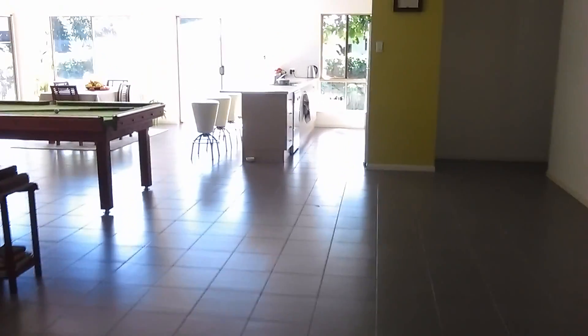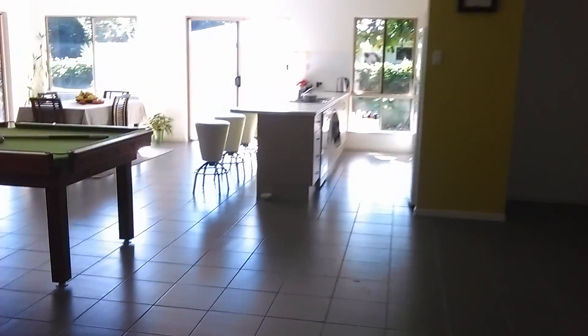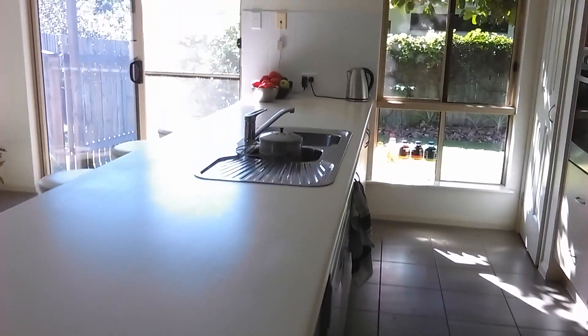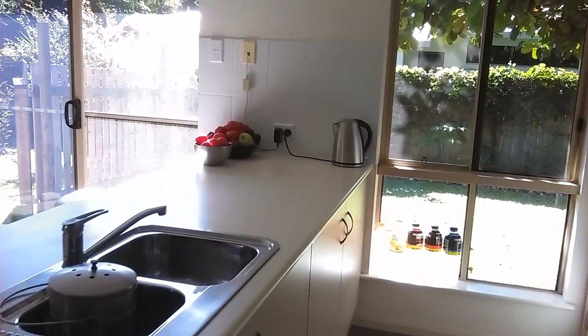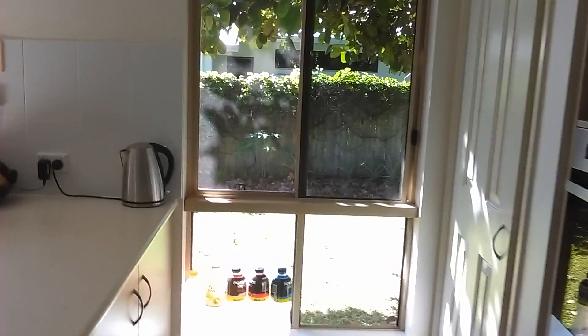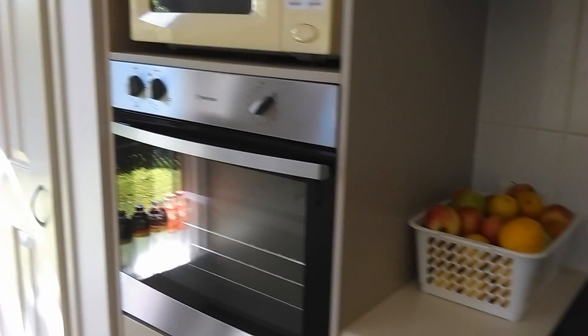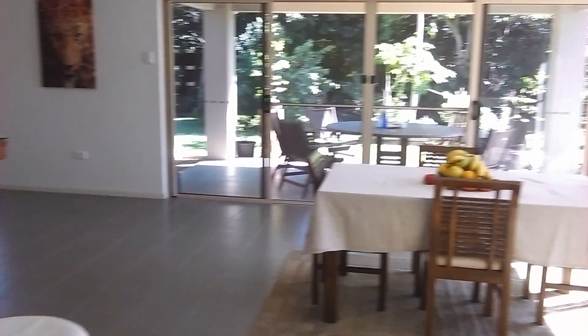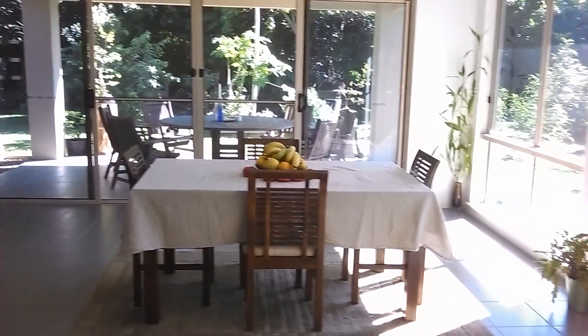I'll take you over and show you the kitchen now. It's a pretty standard kitchen — we do what we want in here. And there's the dining area, which we never use because we always sit outside.